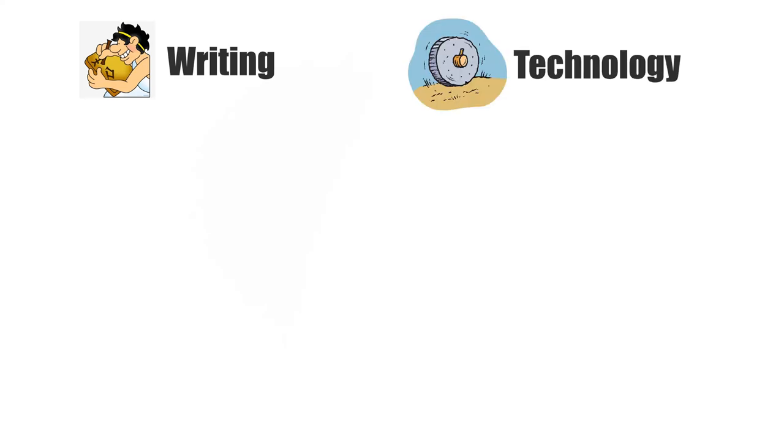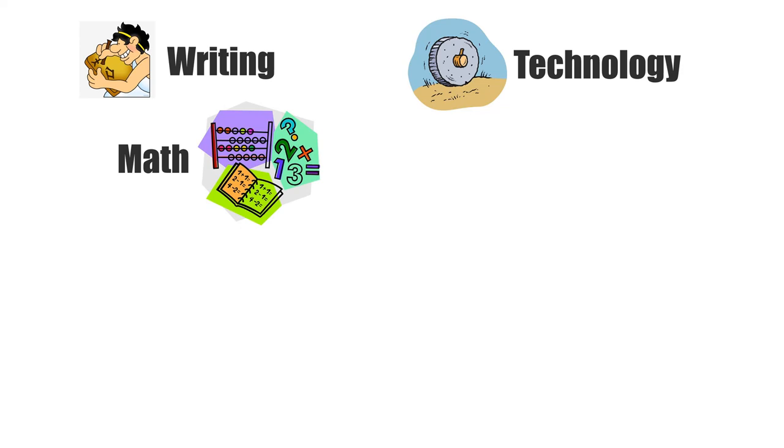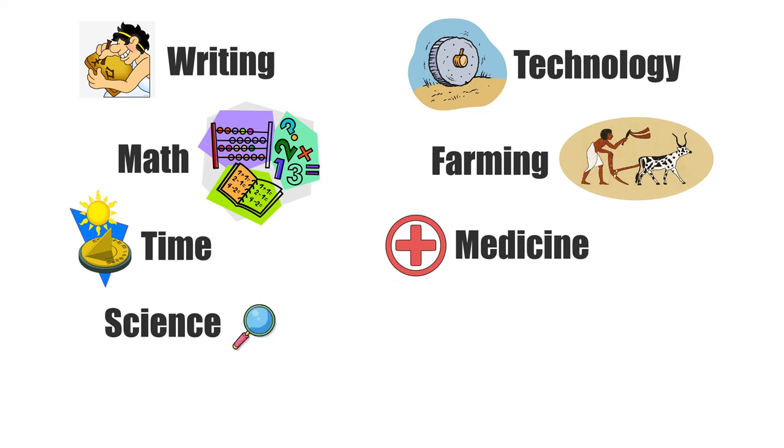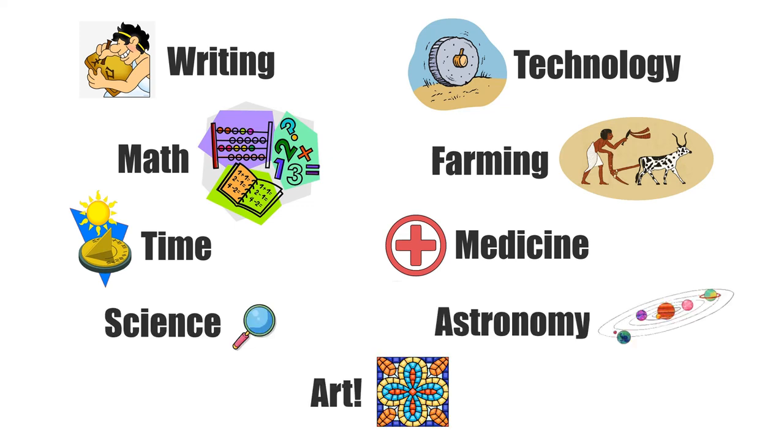They made great contributions to writing, technology — they even invented the wheel — math, farming, time, medicine, science, astronomy (the study of space), and art.